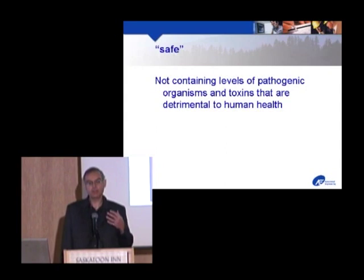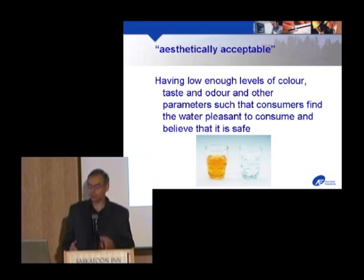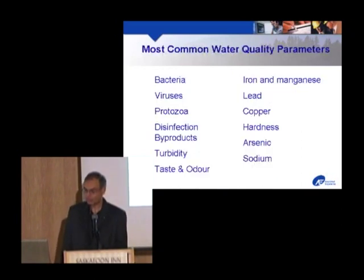By safe, we mean there isn't enough stuff in the water — there are always going to be things in the water — but enough of it that's detrimental to your health, both organisms and chemicals. Aesthetically acceptable means the water is pleasant to consume, but more importantly, customers believe it is safe to drink. As we heard yesterday, if you don't have faith and trust in your drinking water, there's no point in making it safe. A glass that looks yellow and tea-like could be perfectly safe to drink, while a clear glass could be lethal — you can't judge by appearance alone.